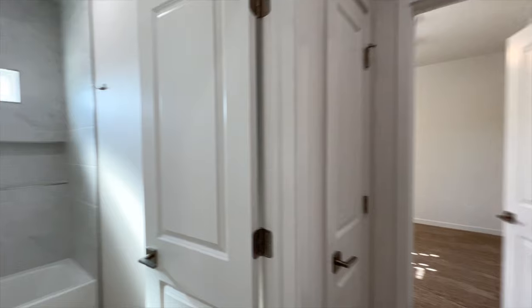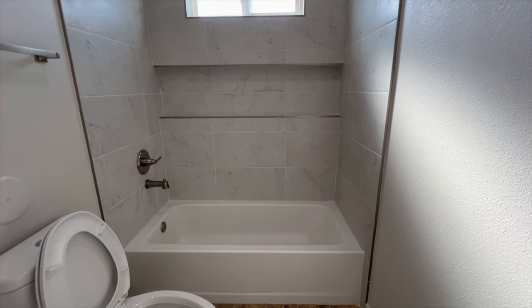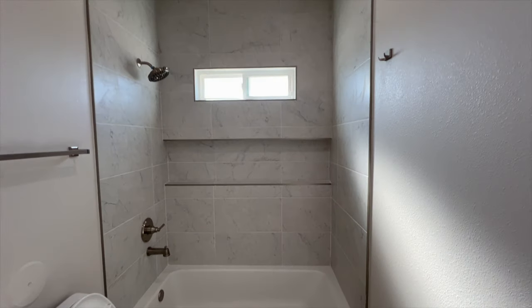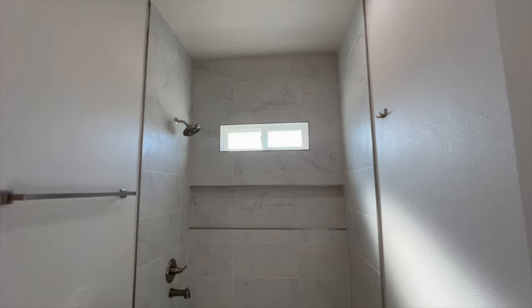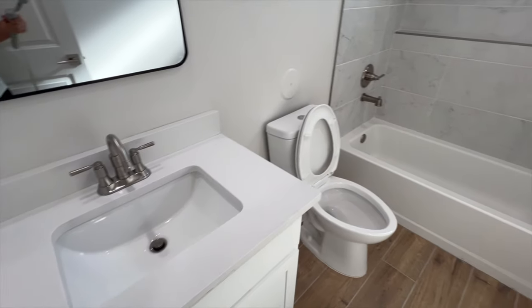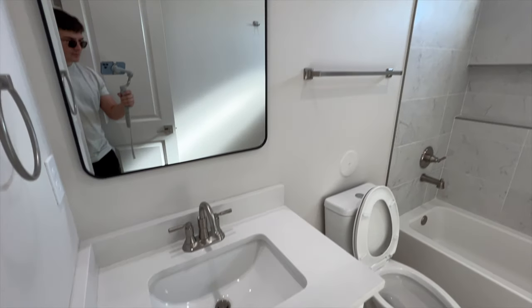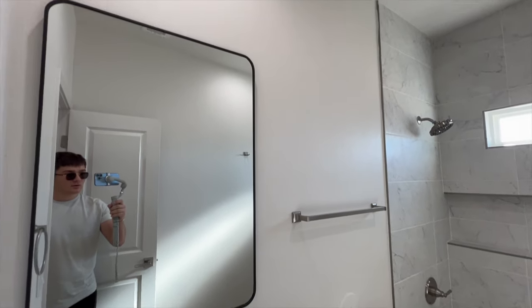A lot of people are not a fan of the bedrooms being in the front of the house, and for some reason all new construction builders do it like this. If this is something you really want to stray away from, I can help you get into a fully custom home and we can completely configure it to make sure all the bedrooms are in the back of the house or a little bit more private.